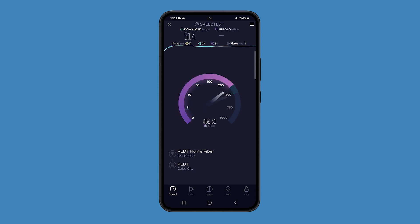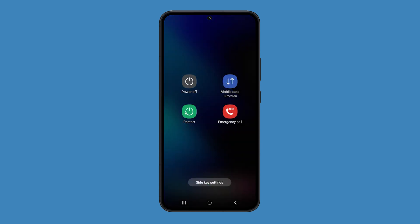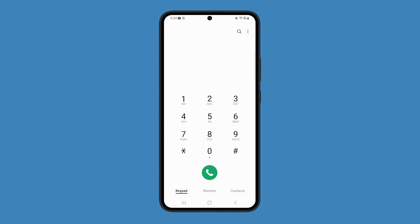But assuming you have a good service or fast connection, the next thing you have to do is restart your phone. This can often fix minor calling issues on any smartphone. Press and hold the volume down and power buttons until the power options show, then tap restart and confirm you want to reboot. After that, try making a call and see if the quality has improved.